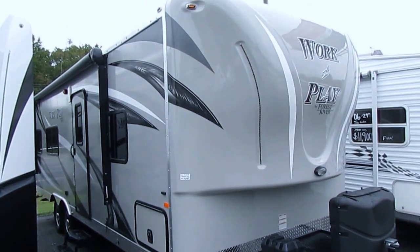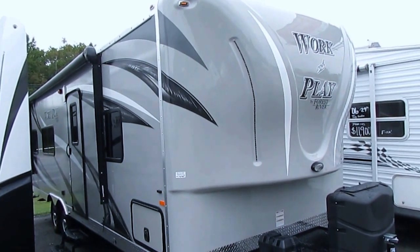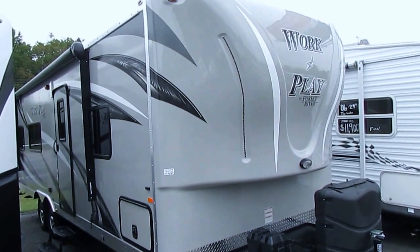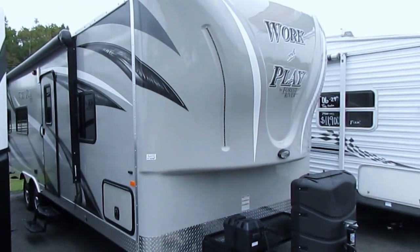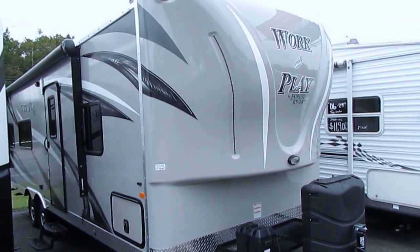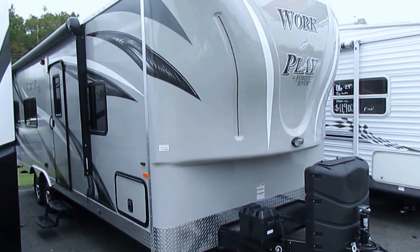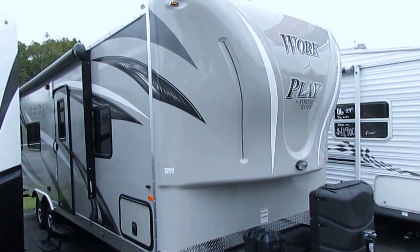Good afternoon folks, Big Bo here with another great brand new Work and Play value from Parkway RV Center. We're North Georgia's exclusive Work and Play dealer, and we sell them just like we do our used RVs — thousands less than anybody else. Brand new 2016 25WB, this is a brand new floor plan that just came out by Work and Play.